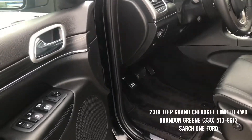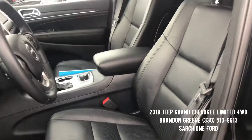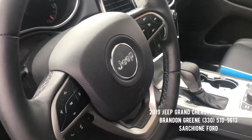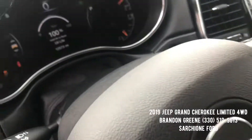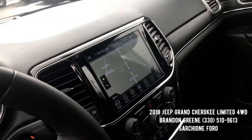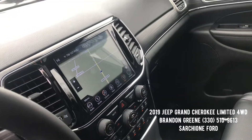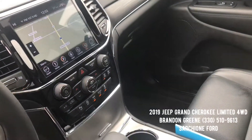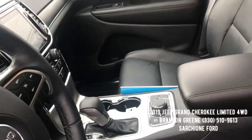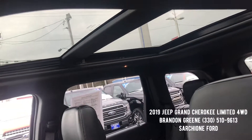The Jeep is loaded to the gills. You have heated leather seats with driver's memory, Bluetooth, Bluetooth audio, and cruise control on your steering wheel. Mileage is 12,573. You have the Uconnect large touchscreen with navigation, upgraded sound system, four-way automatic climate control, automatic transmission, and four-wheel drive. It's got the huge panoramic sunroof up top.